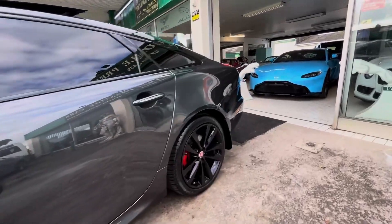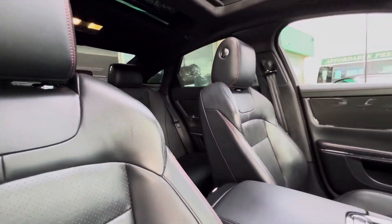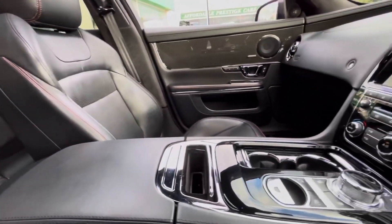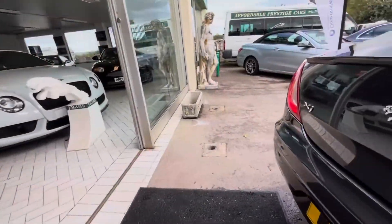That lovely soft-grain leather, the aforementioned panoramic roof, parking assist, carbon fibre trim which looks fantastic with the black and grey, four-zone climate control, Bluetooth connectivity, naturally cruise control, and a power boot.